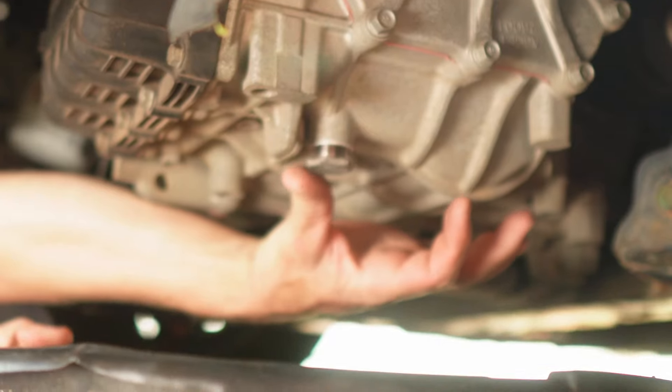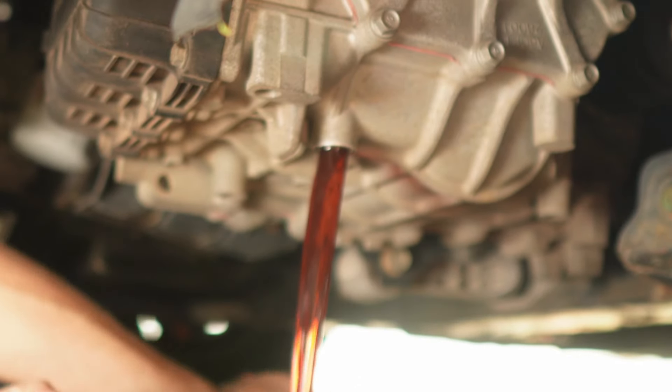The same goes for your transmission fluid. The only difference is that on a lot of cars now you don't have a dipstick to check the transmission fluid, so sometimes you can't even check it when you're looking at a car to buy. That makes it even more important that you get in there and do a transmission fluid change right away.